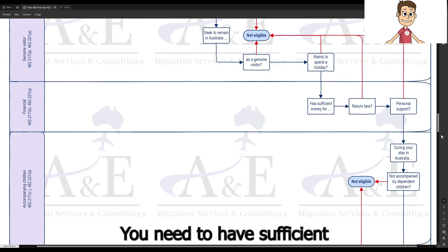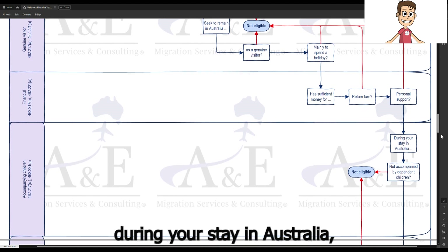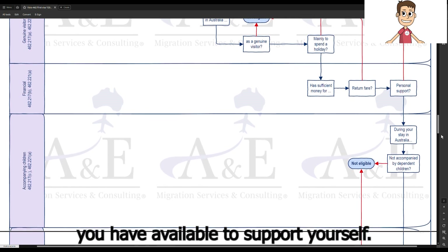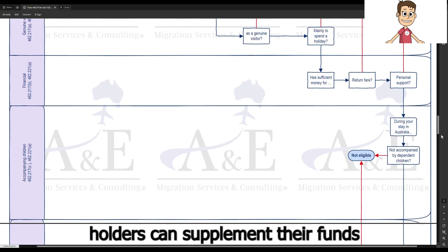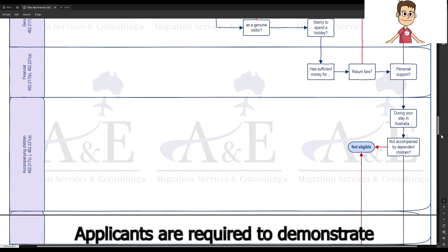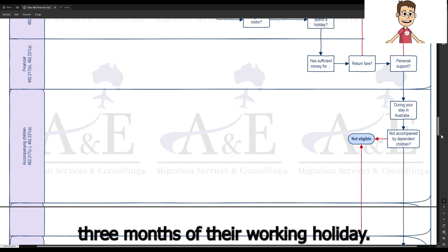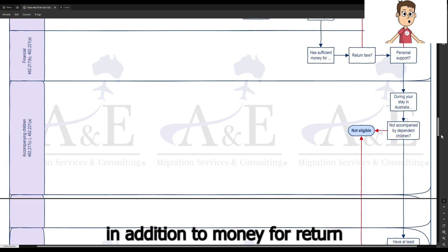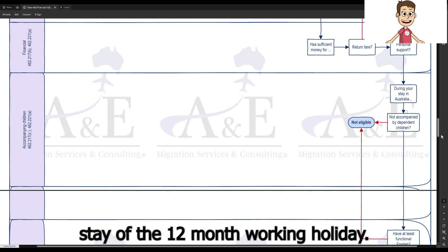You need to have sufficient money for your return airfare when you depart from Australia and for your personal support during your stay. The money for your departure fare must be in addition to the money you have available to support yourself while in Australia. Work and holiday visa holders can supplement their funds through short-term employment in Australia. Applicants are required to demonstrate sufficient money for personal support for the initial three months of their working holiday — generally $5,000 AUD in addition to money for a return airfare to cover the initial three-month stay of a 12-month working holiday.